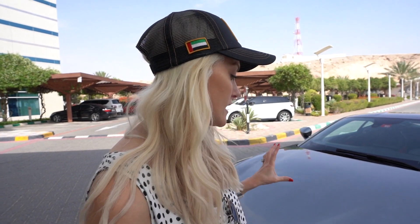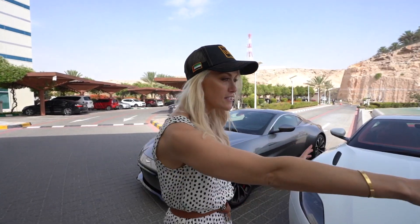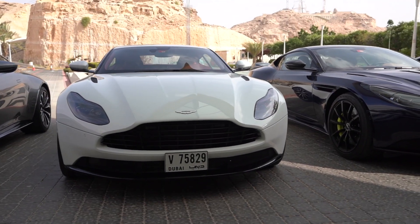The Vantage is a V8 twin turbo, so it's about 3.6 seconds zero to a hundred, and it's got just over 500 horsepower. These two here are both a DB 11.